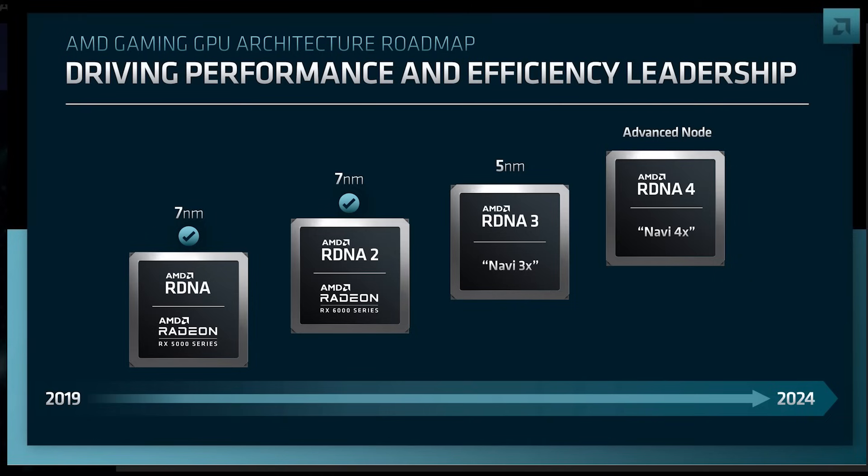Well, there are some very interesting patents that really illustrate that AMD are going to be doubling down, tripling down, quadrupling down on ray tracing and path tracing with UDNA, or should I say the architecture formerly known as RDNA 5.